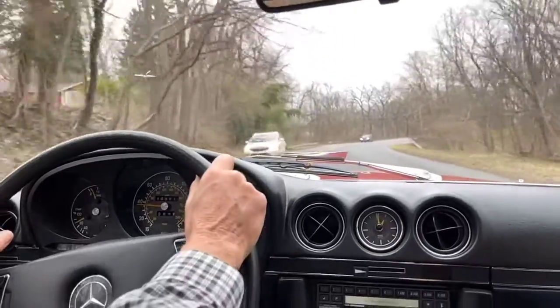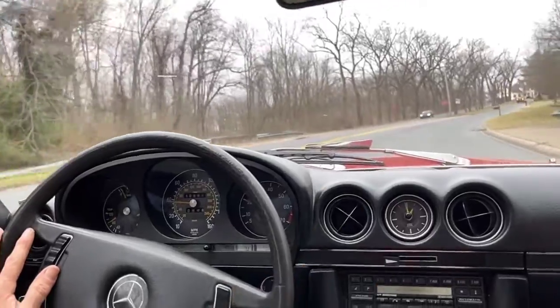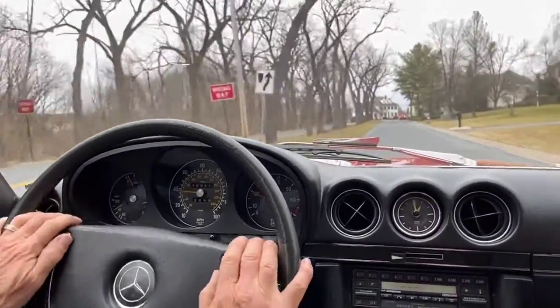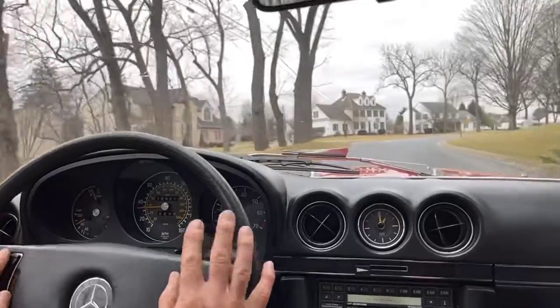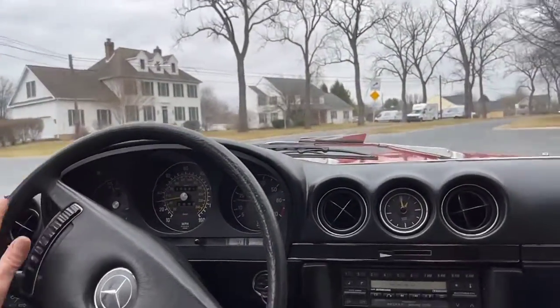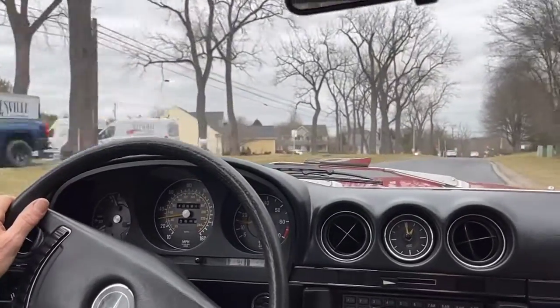So if you're looking for something unique in an early model SL, combined with the 350 and the Euro model, please take a look at this car. I think it's worth considering. Needs a little bit of odds and ends attended to, but nothing serious. Please ask us any questions you may have. Good luck on the bidding. Thanks for looking.